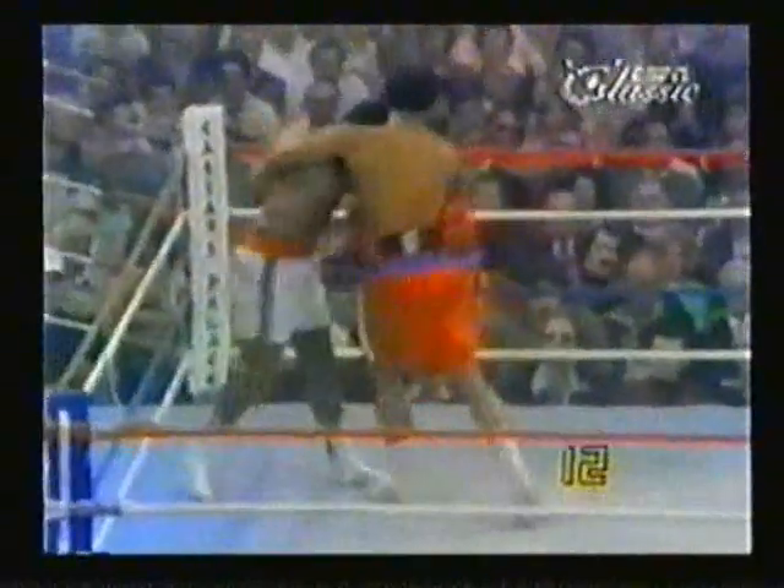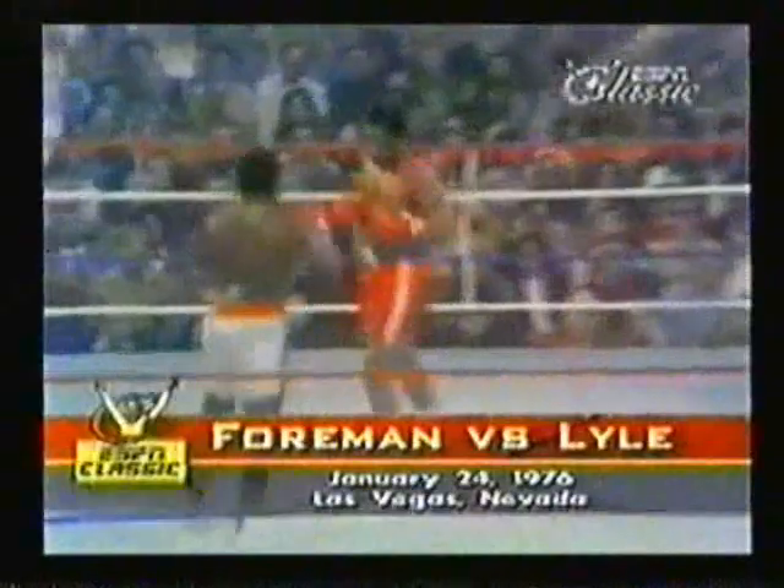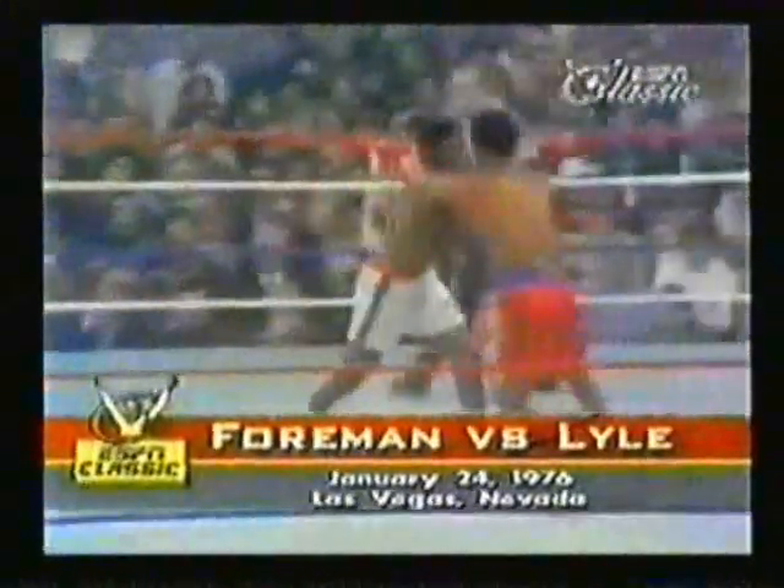A good right by Lyle, and he's got Foreman in trouble. He's got him in trouble. George staggering off the ropes, and Lyle all over him. You see George in trouble — he's very confident. Lyle right at him, but again with a wild swing.